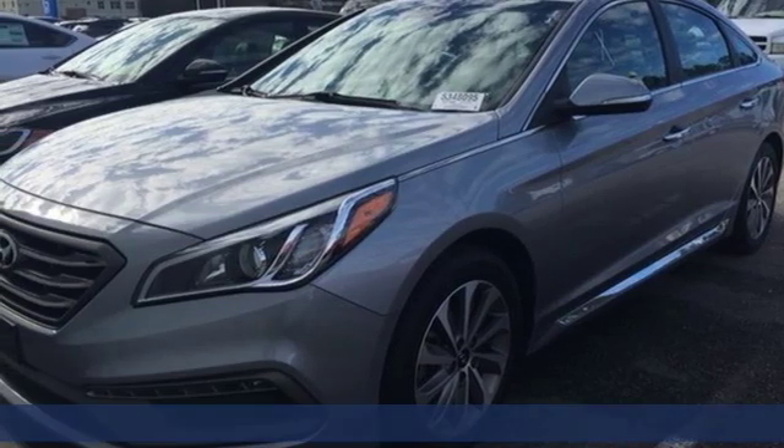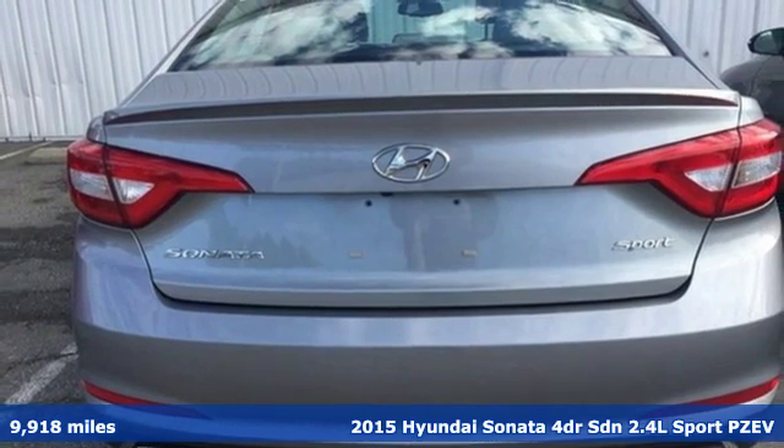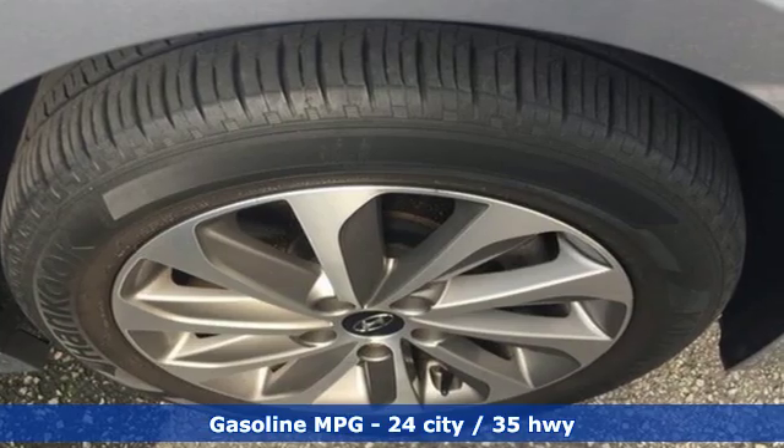Here's a 2015 Hyundai Sonata. Live comfortably within your means — very comfortably — in this beautifully designed Sonata. Plus, it offers an exciting list of features.